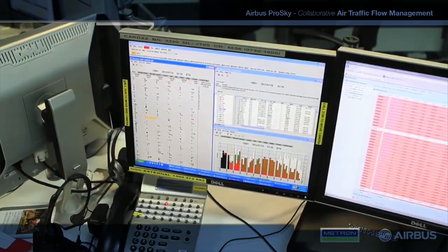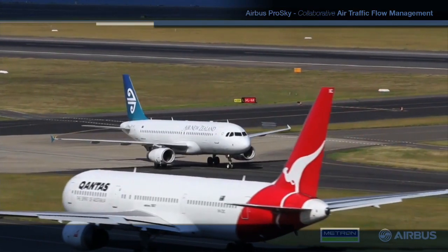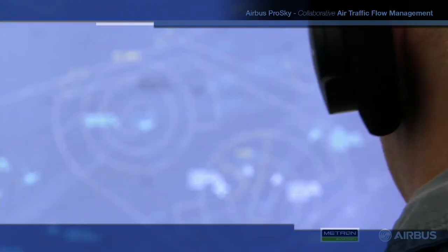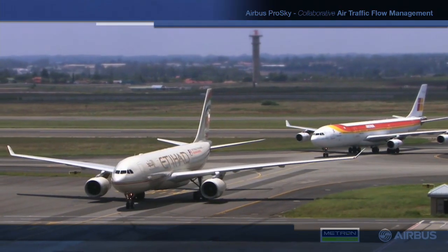we really believe that we have to engage every stakeholder to make a change in the industry and to truly improve the environmental impact of aviation. We work closely with authorities, air navigation services providers, and mainly our airline customers to make the big change.